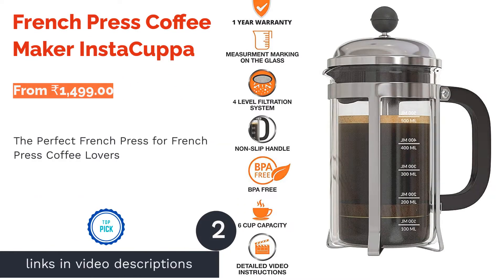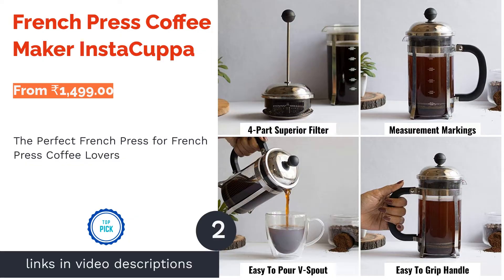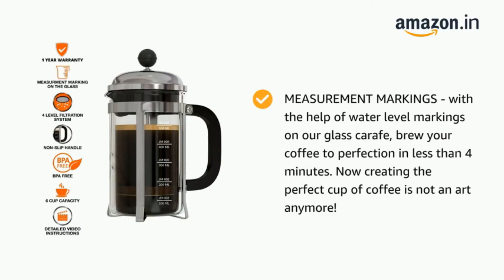The next product on our list is the French Press Coffee Maker by Instacuppa. This French press is a great way to brew your coffee to perfection in less than 4 minutes. This device has a great filtration system, ensuring that your brew is clear of any grinds. The device uses high-quality materials and has a good finish.